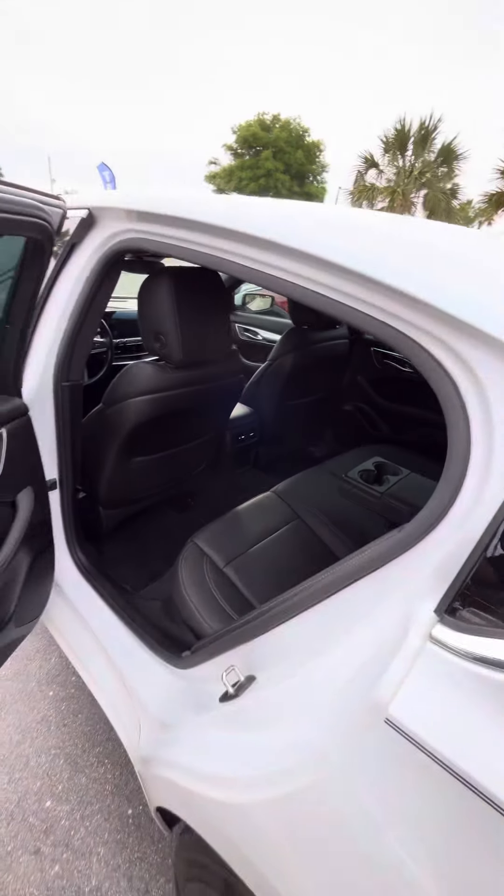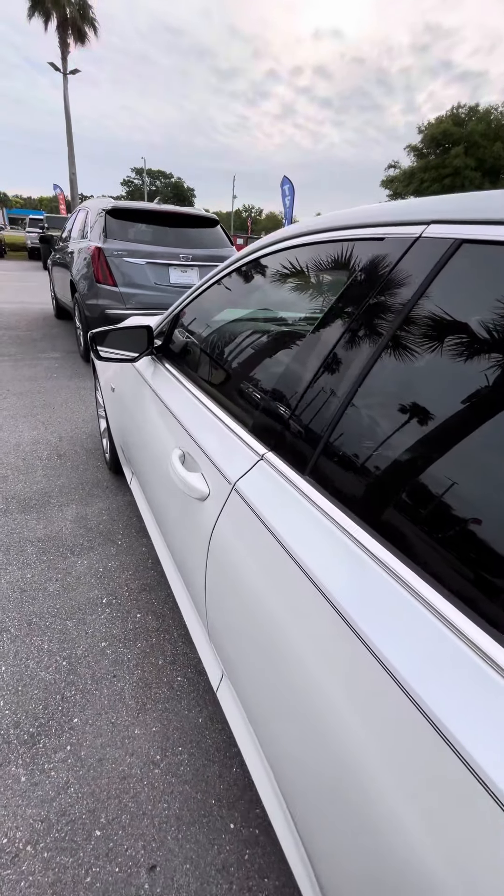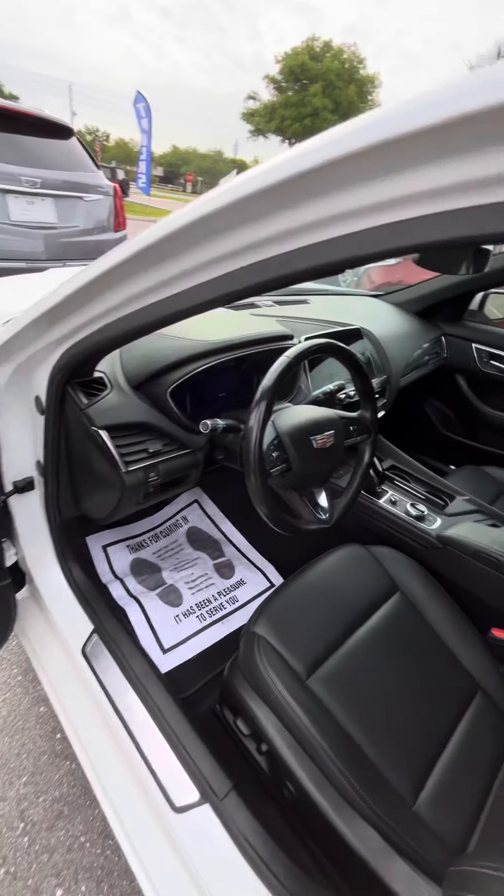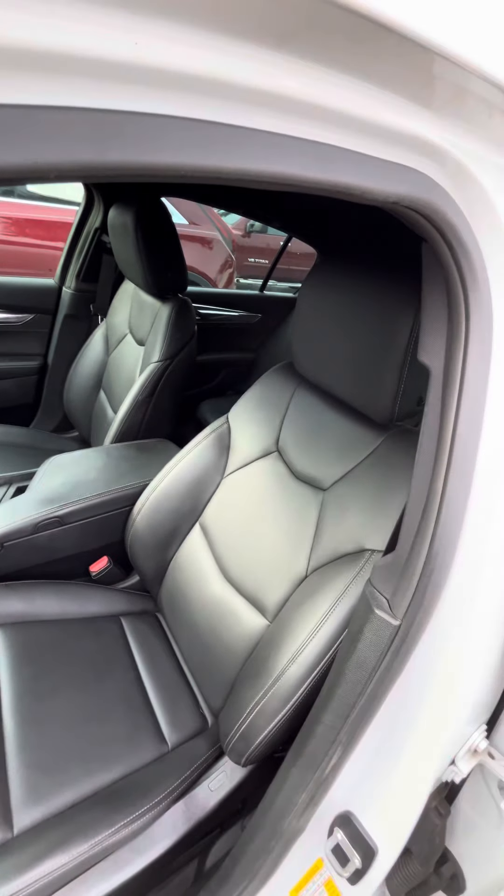Really clean interior. Taking it now to the driver's side — this is the most used area. And as you can see, the interior is still in great shape also.